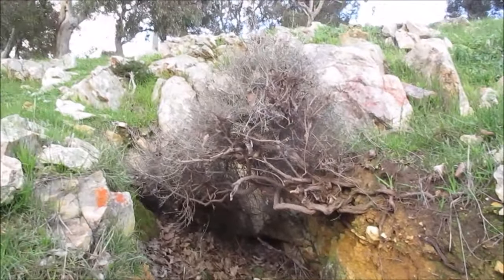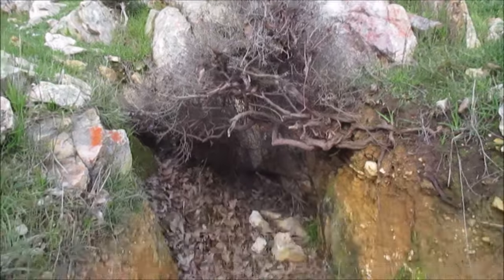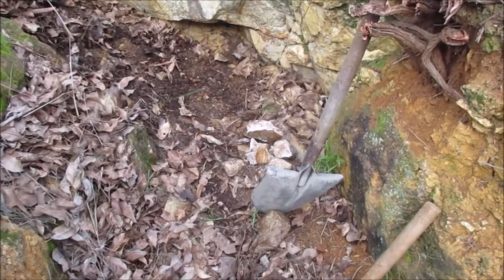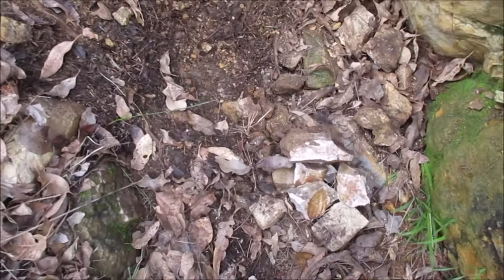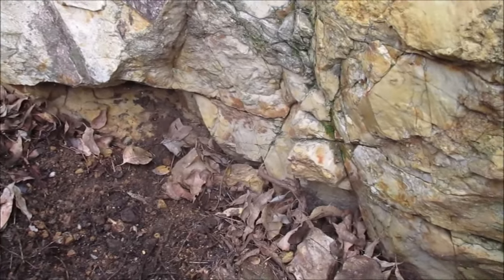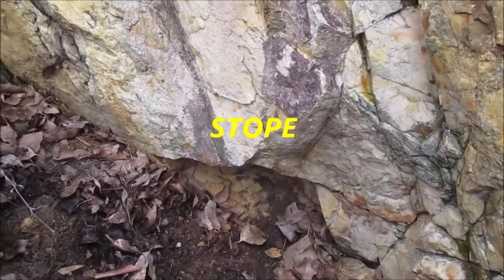Just checking out some of these old diggings. What we have here is a stope - the old timers have dug straight into the side of this quartz reef. It's actually a quartzite reef and they've dug straight into the side of it. So what I'm going to do is a little bit of pruning and get right up into that face and just see what caught their eye - they must have found something in this rock to have done so much work.